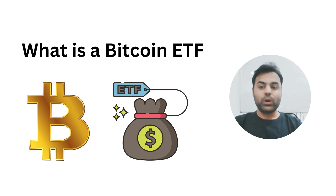So what exactly is a Bitcoin ETF? ETF stands for exchange traded fund. Think of it like a basket of assets that you can buy and sell on the stock market, just like you would with shares of a company. Now Bitcoin ETFs are special because they allow you to invest in Bitcoin without actually buying the cryptocurrency directly.